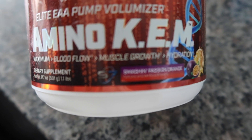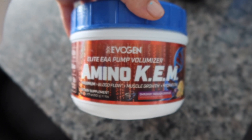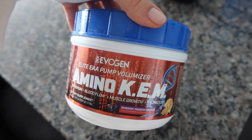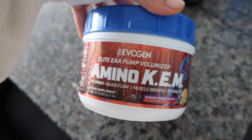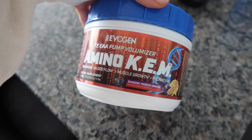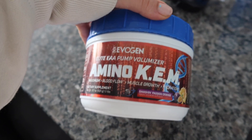This right here is the Smash and Passion Orange, Evagen's newest flavor. It is in this product, the Amino Chem, which I drink during my workouts. They also have this flavor in the pre-workout that I love, the EVP3D. Highly recommend trying it out. It is the perfect light, fruity summer flavor — so freaking good. I would not steer you wrong. Try this out; the pump is amazing too, of course.